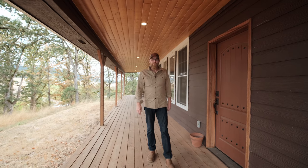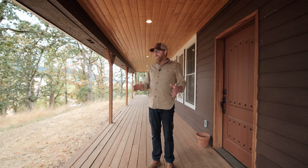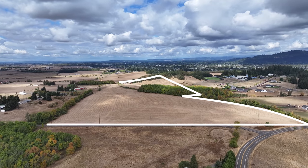Hi, this is Paul Turgesson, Oregon Farm and Home Brokers, Keller Williams Mid-Willamette. Today we'd like to introduce you to our Stoltz Hill Road Farm in Lebanon.